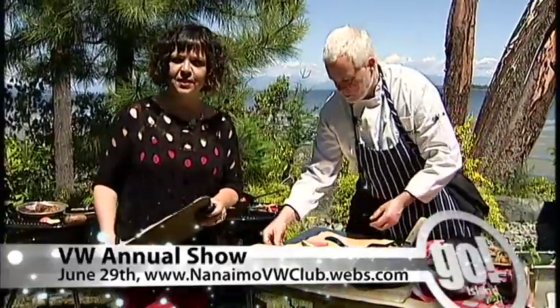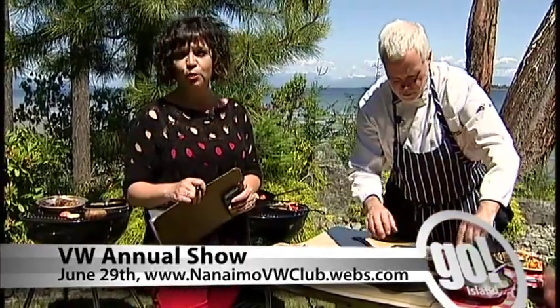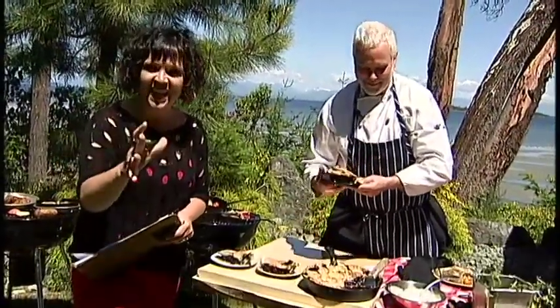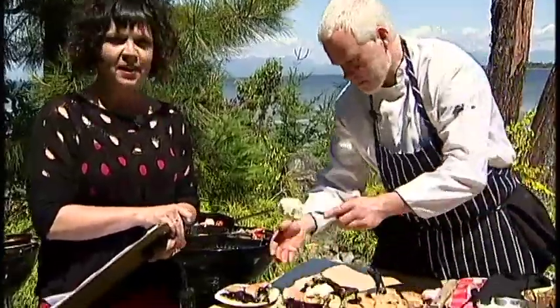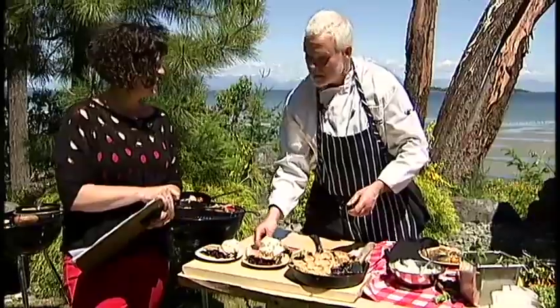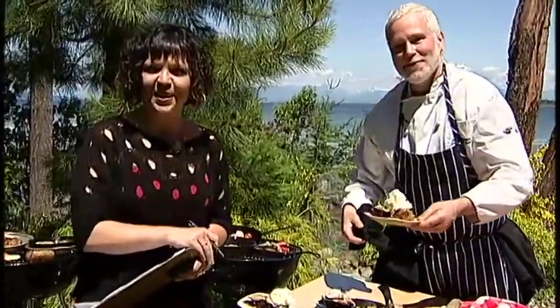The VW Club meets at the South Parkway Plaza on the first Tuesday of every month at 7 o'clock, and they're having their annual show on June the 29th at Rona in Nanaimo's south end. That brings us to the end of this edition of Go Island. If you can tell us one dish that chef Eric Edwards from the Tynamaura helped you prepare to make dad look like a superstar, post it on our Facebook page to win a brunch pass for four on Father's Day. The whipped cream? A little Grand Marnier and a little bit of vanilla.